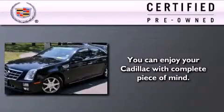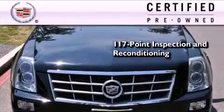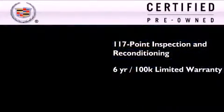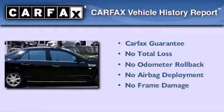To give you full assurance that this Cadillac meets expectations for mechanical conditioning and appearance, it has been put through a 117-point inspection and reconditioning process and comes with a 6-year, 100,000-mile limited fully transferable warranty with zero deductible, plus 24-hour roadside assistance. This Cadillac also qualifies for the Carfax Buy-Back Guarantee.